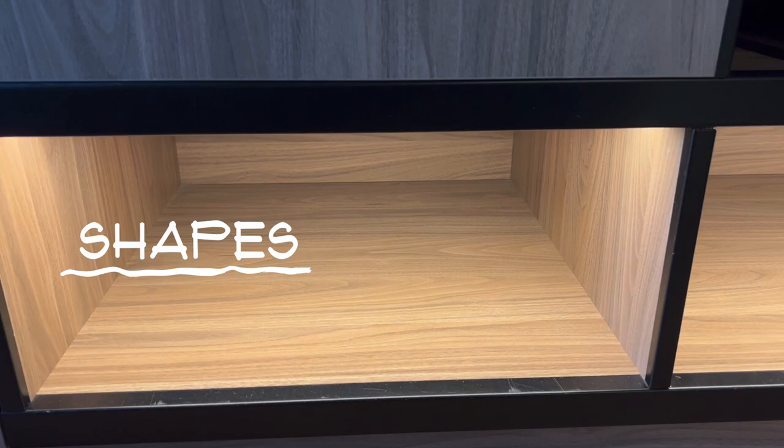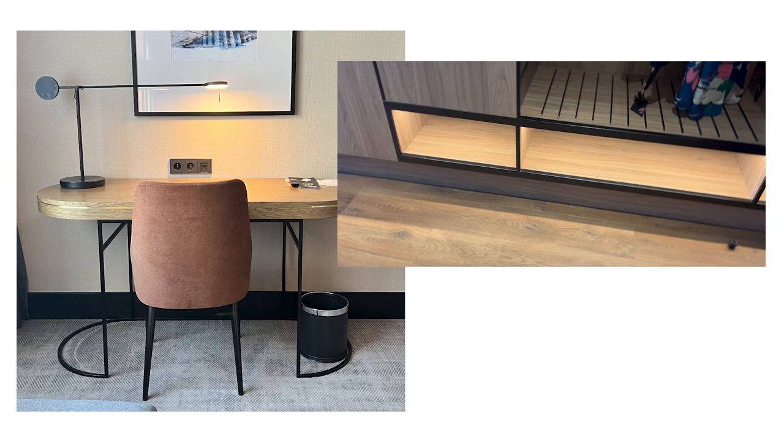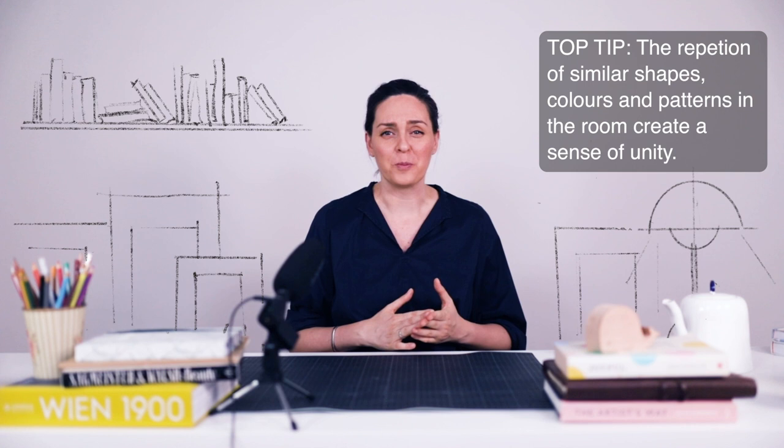What is also nice to see is the repetition of certain shapes throughout the room. First there is the repeating black line which you see in the frame of the paintings, the table lamp, the legs of the chair, but also the edges of the wardrobe. There is also the repeating circle or semi-circle in the standing lamp, the coffee table, the table lamp, the desk, and the little trash can. This repetition of shapes, colors, and patterns throughout the room gives a sense of unity to the entire composition. Playing this matchy-matchy game with your bedroom is worth it because it simplifies the design, making it easy to understand, and it gives the space an overall sense of unity.